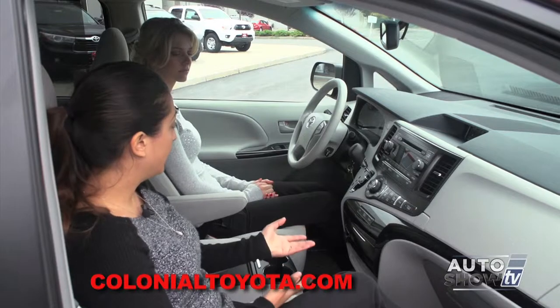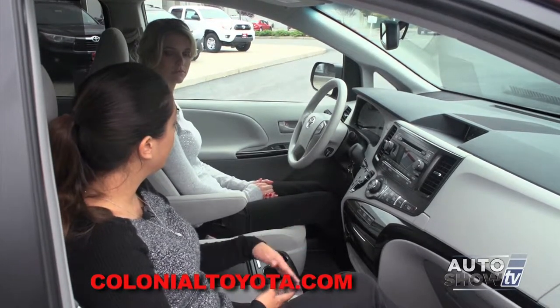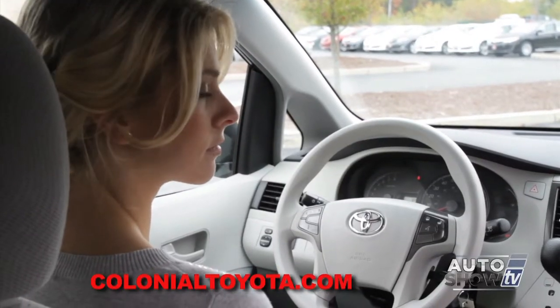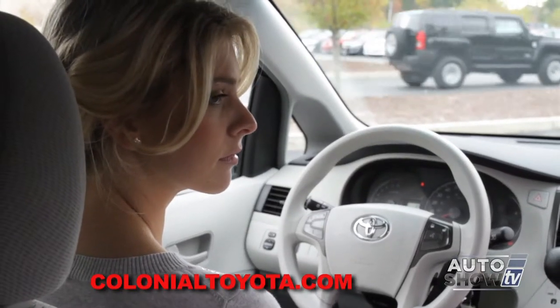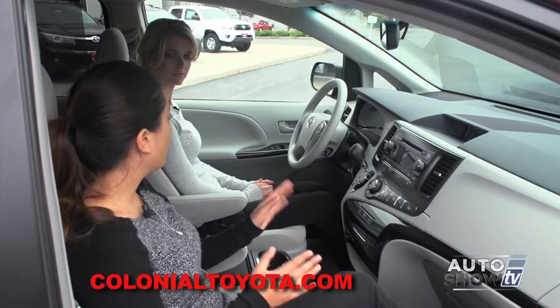Today we're looking at the LE, but there are many trim levels to the Sienna: L, LE, SE, XLE, and Limited. There are many different options and technology options such as a rear DVD and navigation, but today we're looking at a more basic model.